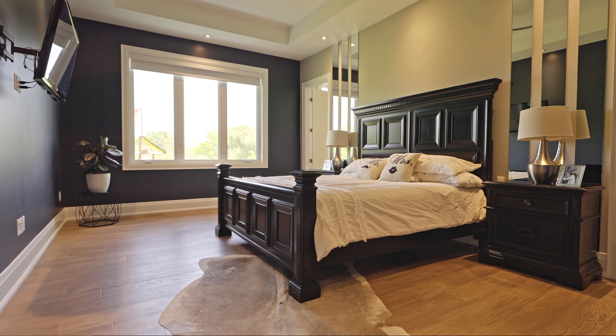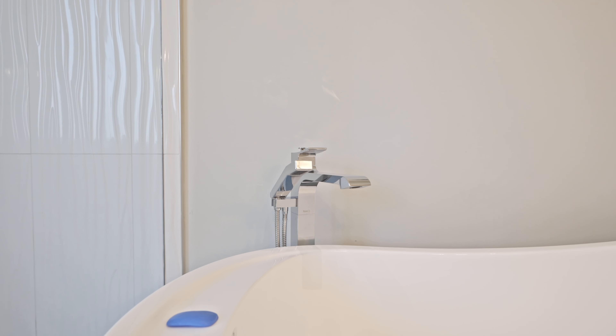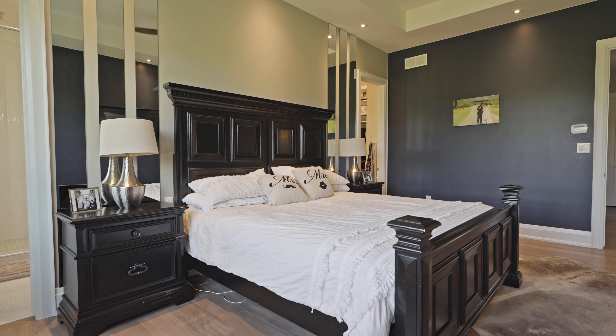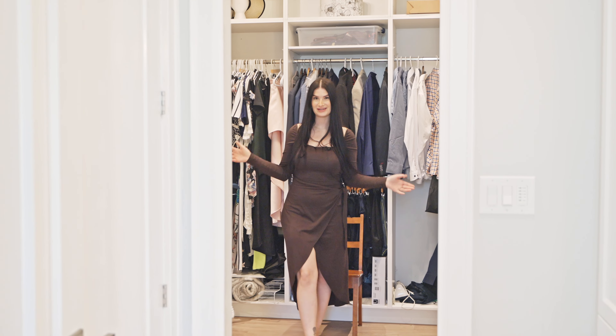This home has an impressive master suite with a completely custom bathroom, glass and tiled shower with a big soaker tub, and the walk-in closet of your dreams.